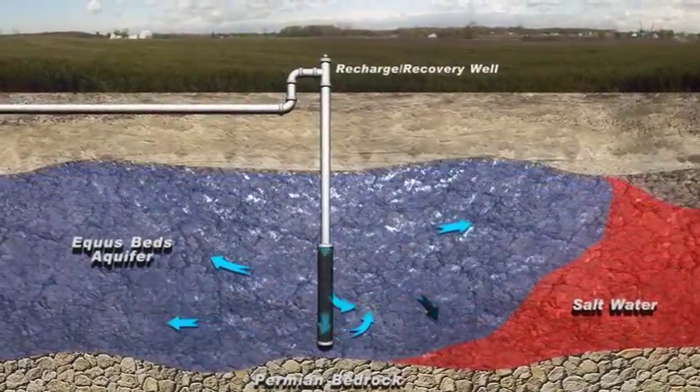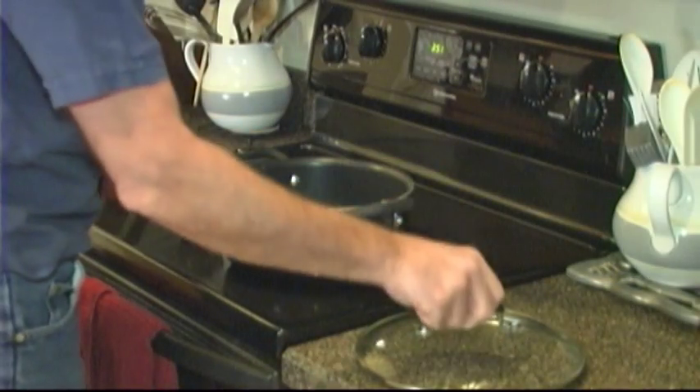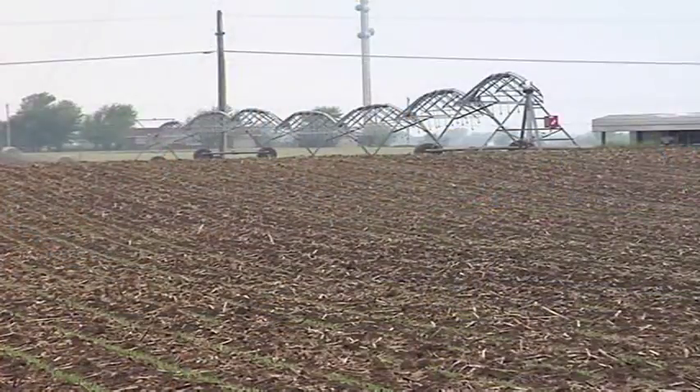The project also restores the level of water in the aquifer. Without it, there wouldn't be enough water to meet the demand of Wichita and its neighbors. Ultimately, the ASR project provides billions of gallons for drinking and irrigation.